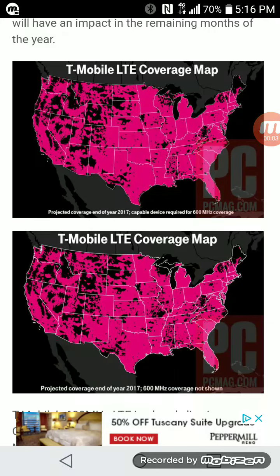Hey YouTube, welcome back to my channel. My name is Bryce, and in today's video I just wanted to report to everyone that T-Mobile is sharing their new end-of-the-year coverage map. On the top coverage map you will see T-Mobile LTE coverage with a 600 megahertz capable device, and on the bottom you will see T-Mobile LTE coverage without a 600 megahertz capable device.